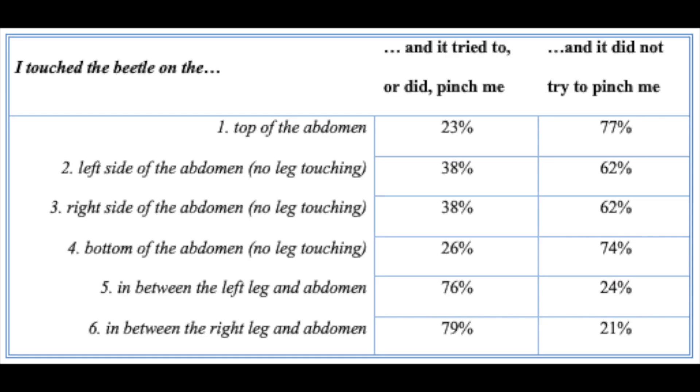Stimulation of different body parts led to different response rates. They were least likely to respond to being touched on top of their abdomen, and also unlikely to respond to being touched on the bottom of their abdomen without any leg contact. However, being touched on the right and left sides of the abdomen without any leg contact resulted in a small increase in response rate. The highest response rate was observed when contact was made in between the abdomen and both left and right hind legs.